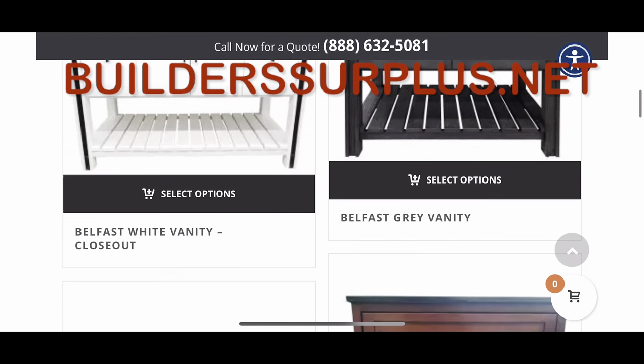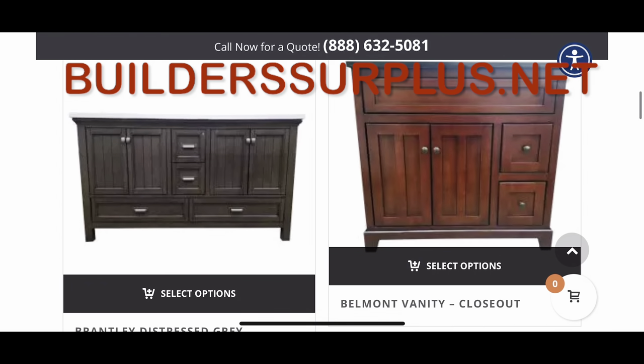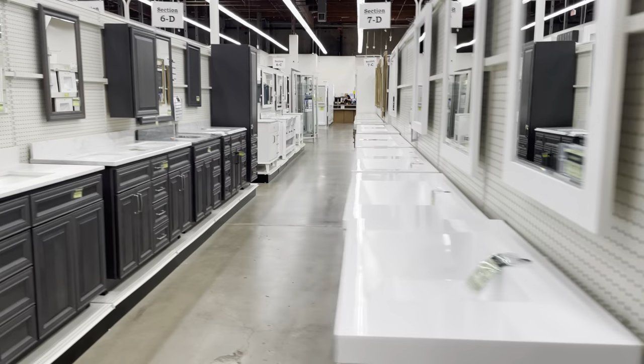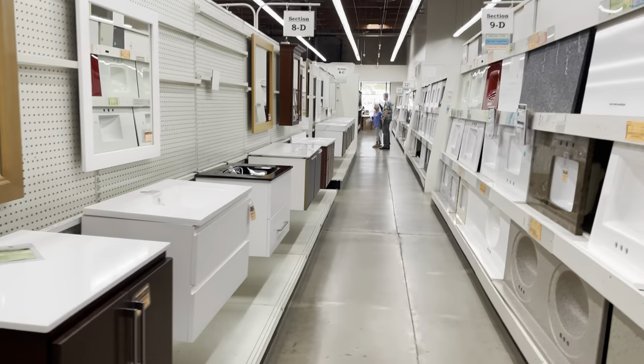You can also view our entire in-stock inventory online at builderssurplus.net, and we hope to see you soon!